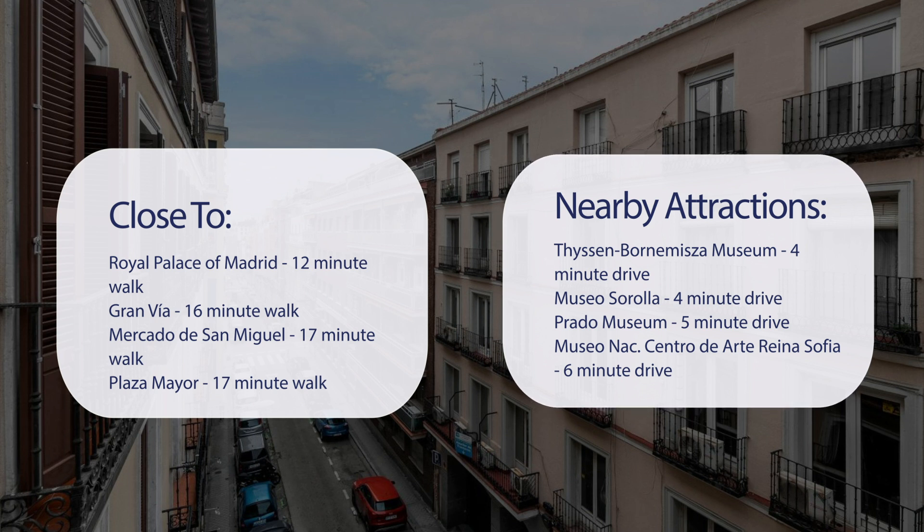Museo Sorolla, 4-minute drive. Prado Museum, 5-minute drive. Museo NAC, Centro de Arte Reina Sofía, 6-minute drive.